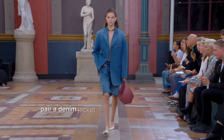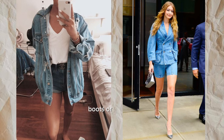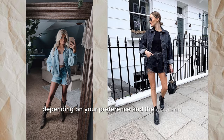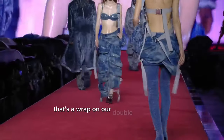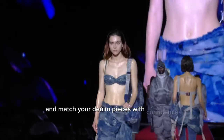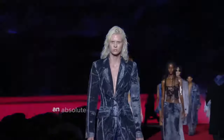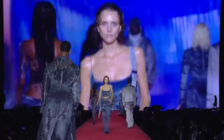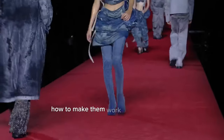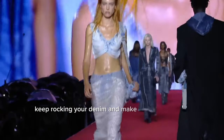Pair a denim jacket with denim shorts for a casual, chic look. Add a simple tee or tank top underneath, and complete the outfit with sneakers, boots, or sandals depending on your preference and the occasion. That's a wrap on our double denim guide. I hope these tips inspire you to mix and match your denim pieces with confidence. In my next video, we'll dive into denim dresses — an absolute must-have for your wardrobe. We'll explore the latest trends and show you how to make them work for you in real life, keeping you stylish and comfortable. Until then, keep rocking your denim and make every outfit count.